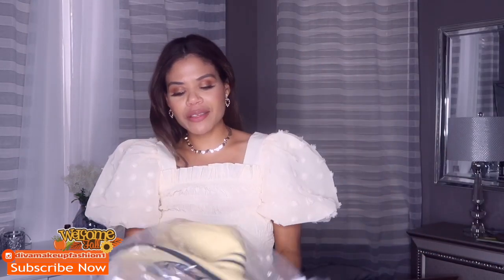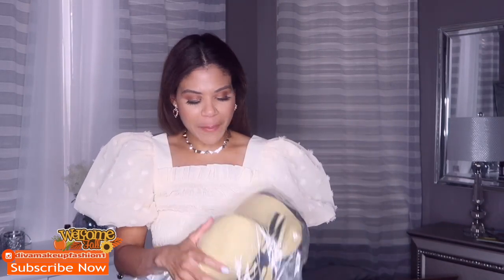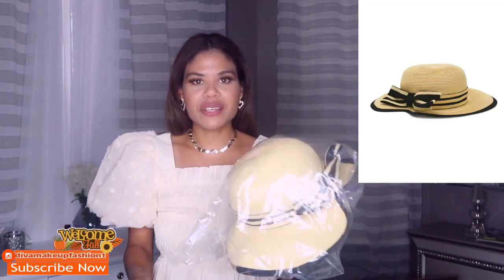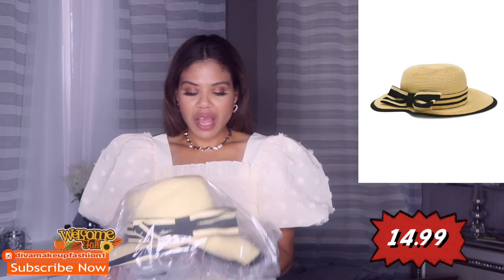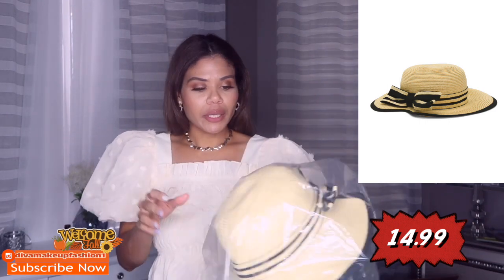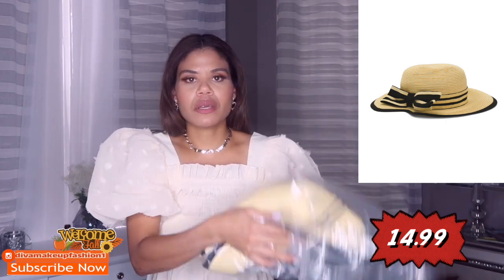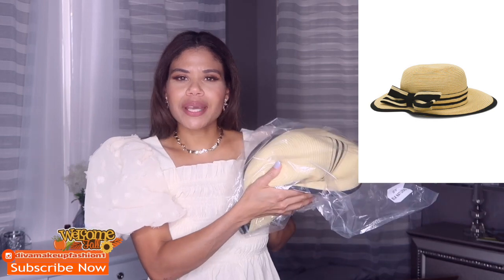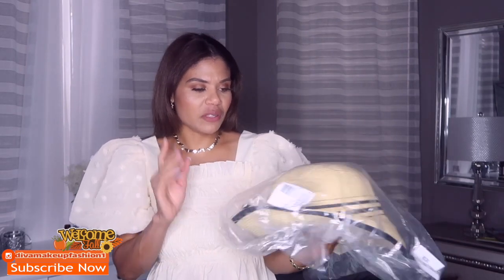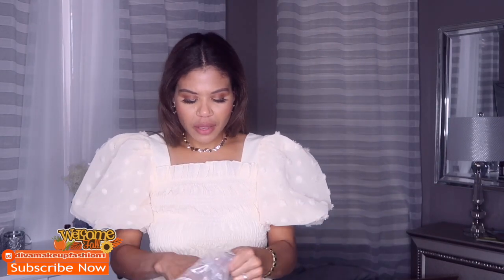If you'd like to check it out, go to Marshalls or TJ Maxx because they have the same item. Now, this is something I'm not going to take out of the package — this hat. It is unacceptable how they sent me this. I'm not going to keep it even though I love it — it's really really pretty — but they messed up this hat. I'm going to take it back and see if they have it in store.